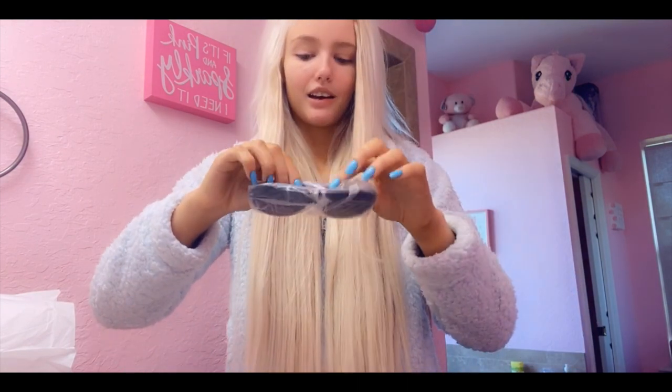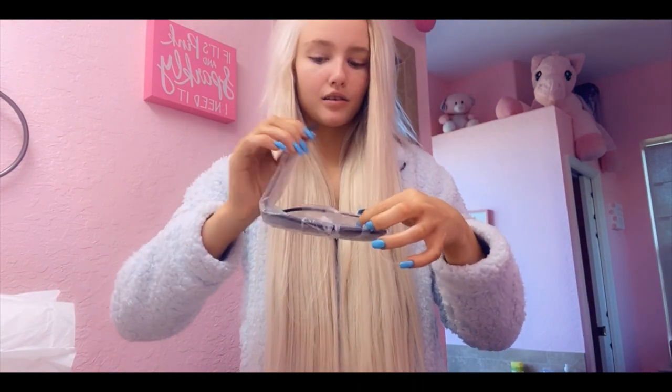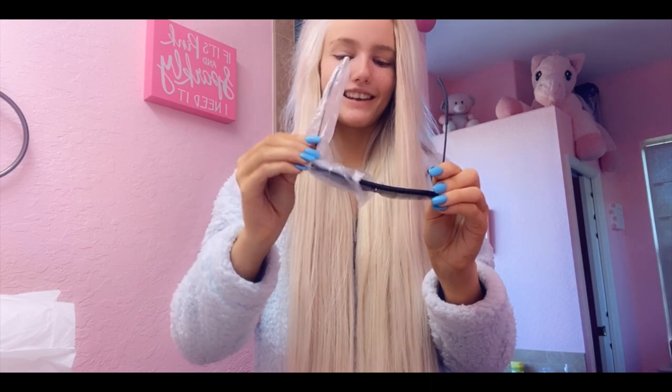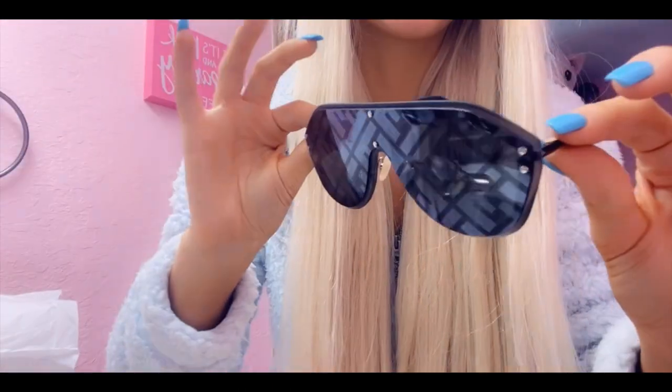I looked all over New York, nobody had them yet. Oh my gosh. This is it - these are the sunglasses I wanted. These are literally my only luxury pair. Look how badass these are.